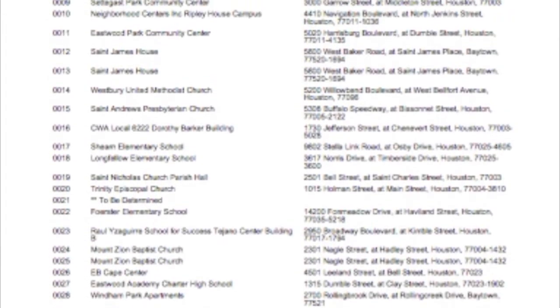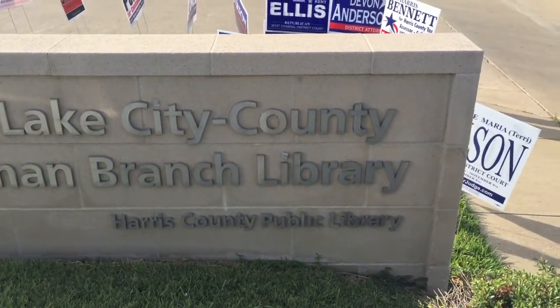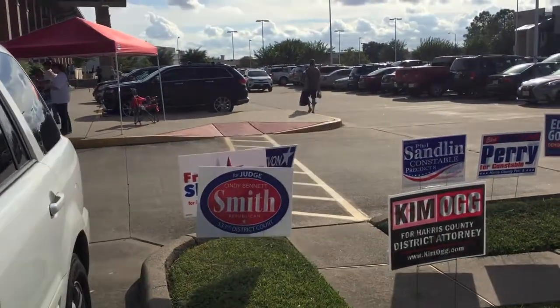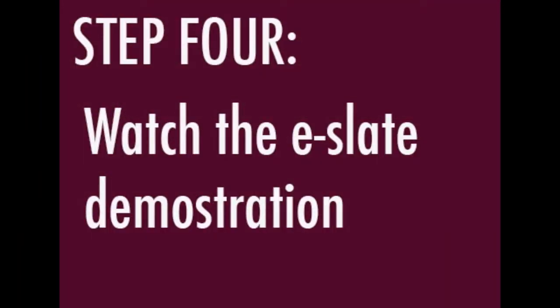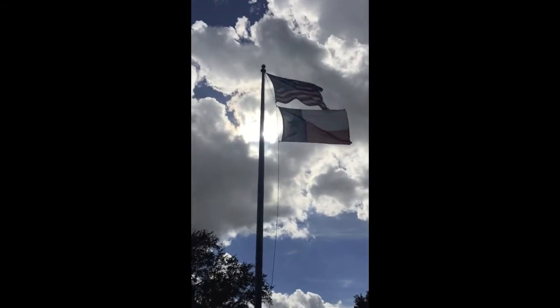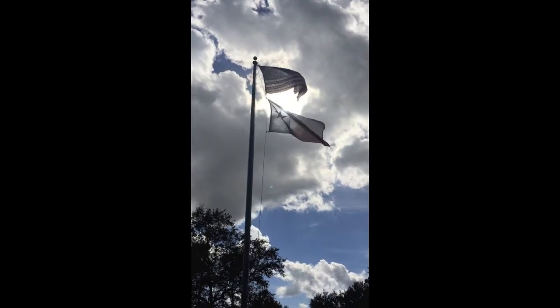The closest poll to the University of Houston Clear Lake is the Freeman Branch Library, which is also offering early voting. The last thing you can do to prepare for voting is watch the e-slate demonstration and complete the demo on harrisvotes.com. This will prepare you for the electronic device that you will be voting on.